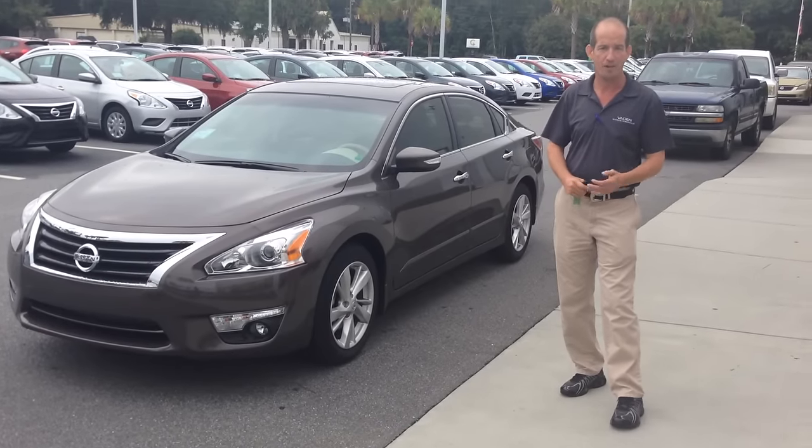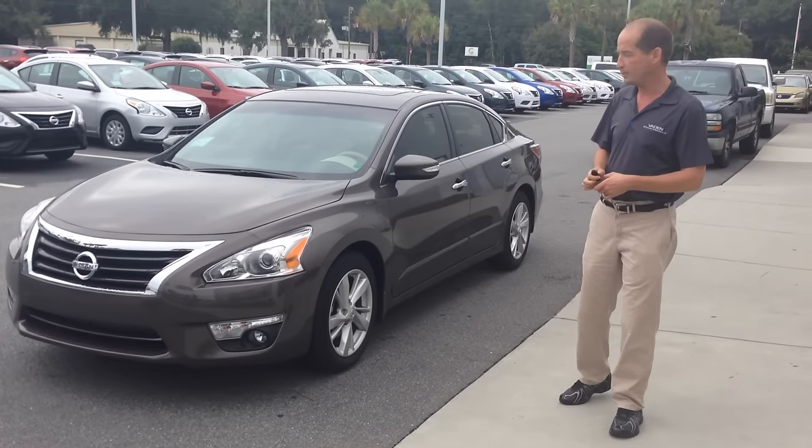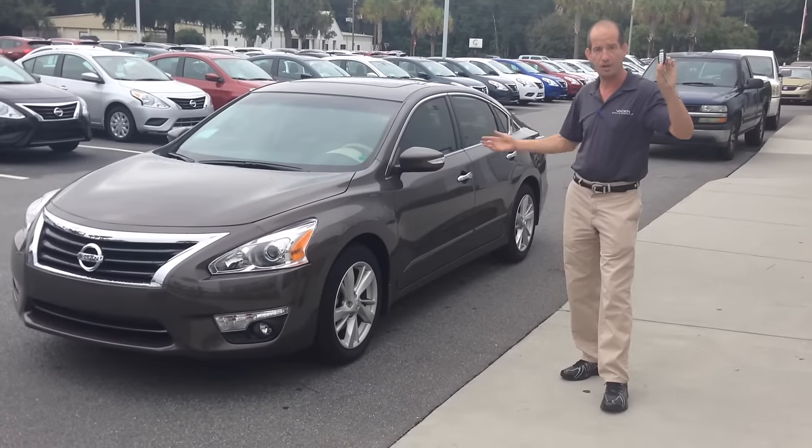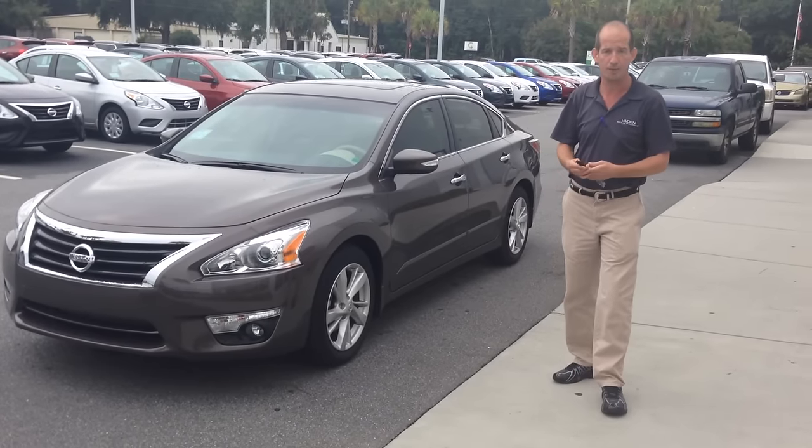Hello, my name is Jesse Hobbs. I'm with the VATIN Automotive Group. Today I'm going to present how to roll down the windows using only your Intelligent Key on the 2015 Nissan Altima.